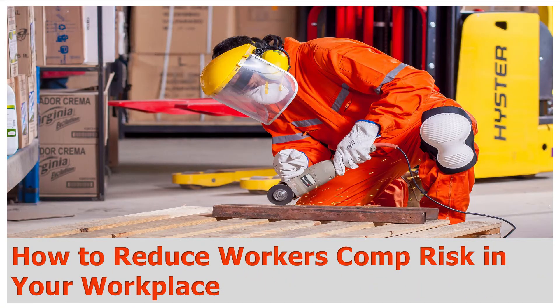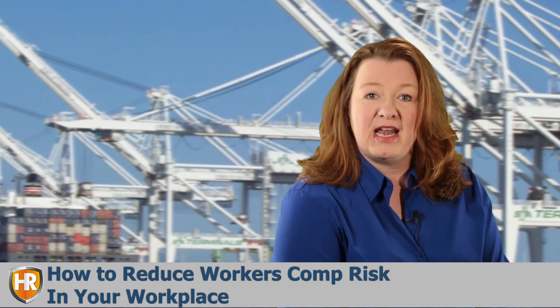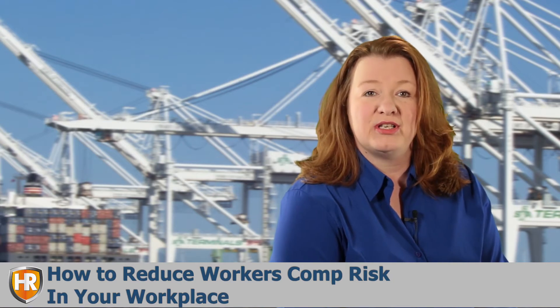Many of our clients ask us how they can reduce workers' comp risks in their workplace. No matter your industry, the following tips can help you and your employees stay healthy and productive.